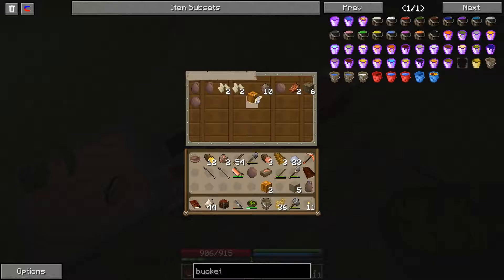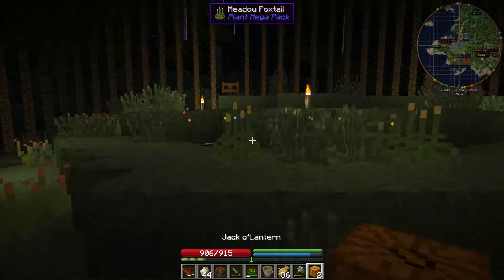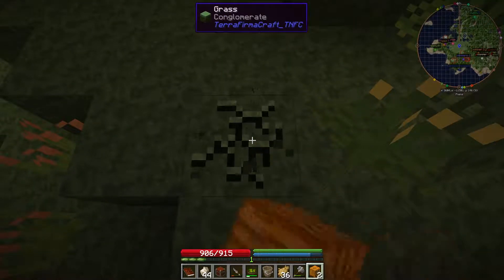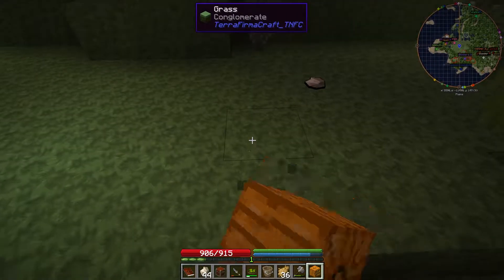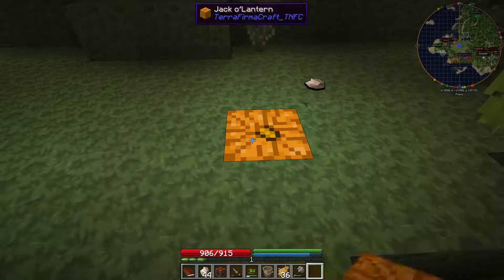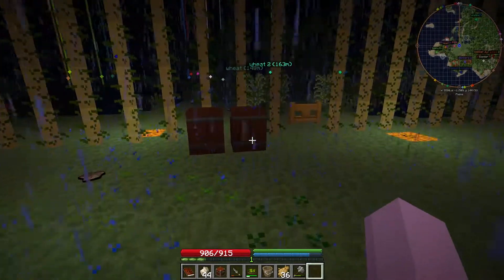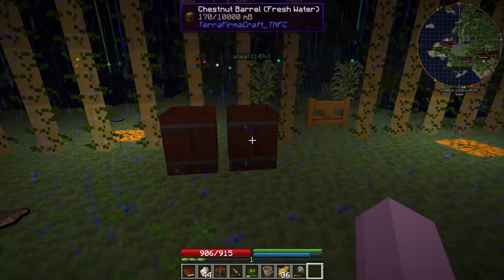Let's get a couple more pumpkins out — having a chest is nice. The luxuries you don't realize you miss with this mod pack — it's like suddenly, oh, Minecraft. And it's raining, so good time to show you what's going to happen. Of course it's loud in my ears, so I apologize if I'm yelling. I'll turn that down a bit.